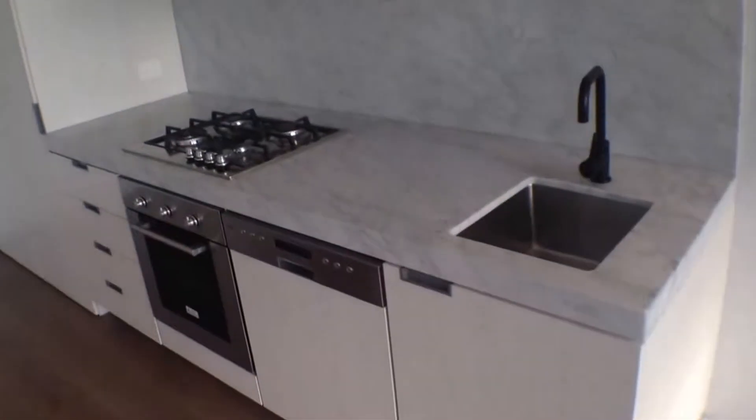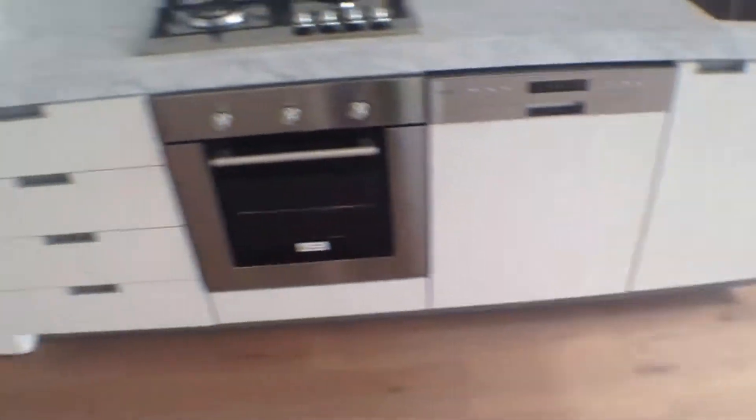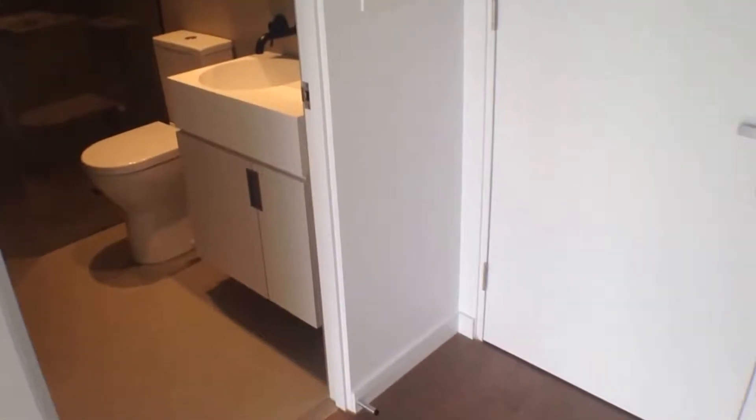You've got marble bench tops, marble splash backs, top of the range appliances straight out of Italy, a semi-integrated dishwasher, full-size pantry and then a spot for the fridge there. Soft close doors — all of the nice little touches.